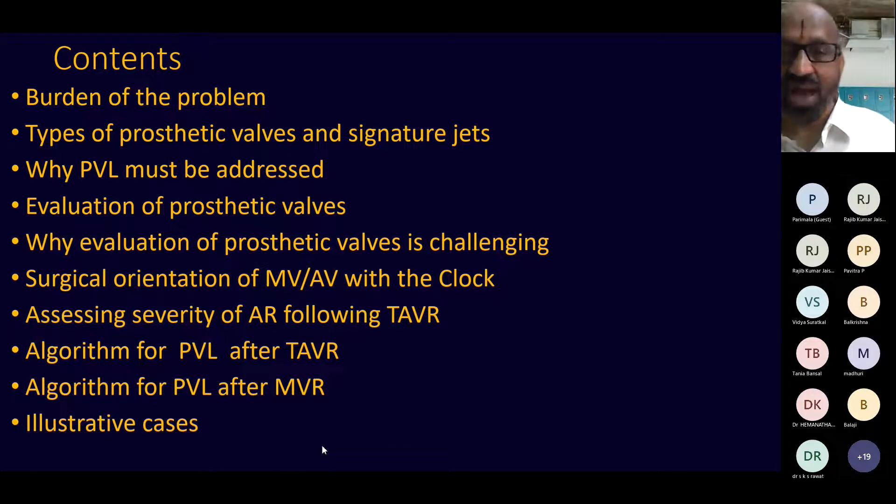How do you orient the mitral and aortic valves with the clock face so that we can easily communicate to the surgeon exactly where the leak is? The TEE findings are not the same as the surgeon's orientation — they are different. We should be able to tell the surgeon at which point on the clock face the leak is located. We'll also discuss two illustrative cases of paraprosthetic leak and how we dealt with them.